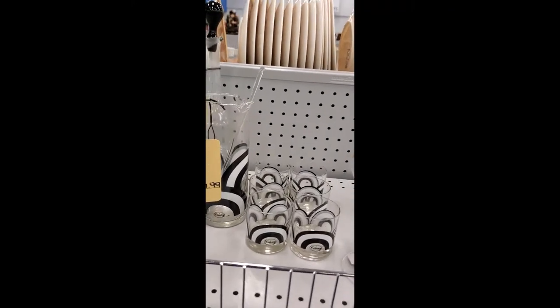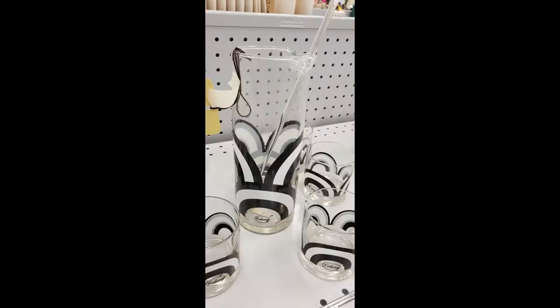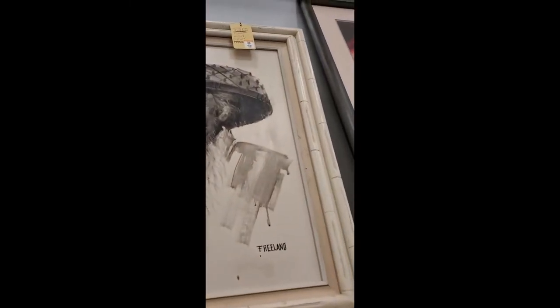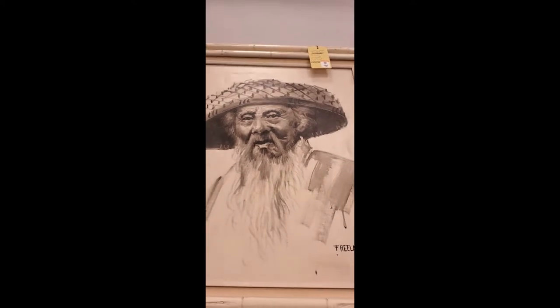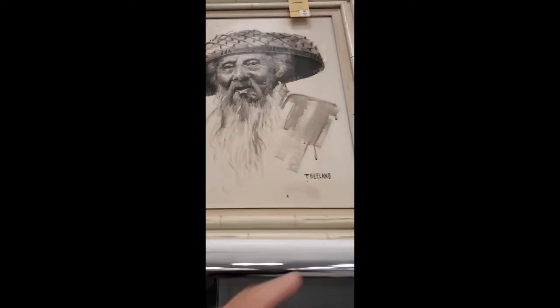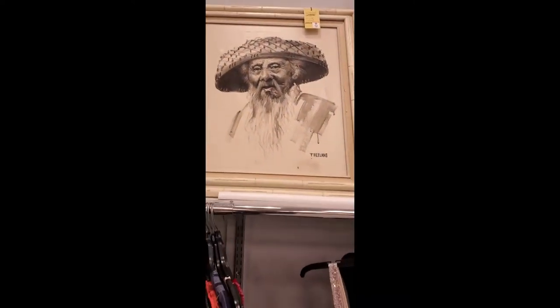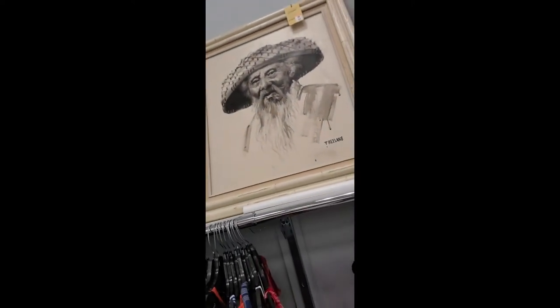I'm at a Goodwill again and saw this with a faux bamboo frame — pretty cool. They want 60 bucks for it, but it's got some damage up in there. Worth a picture and a little video. It's signed too — very cheeky-ish kind of piece.